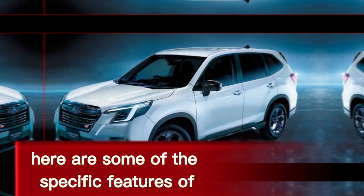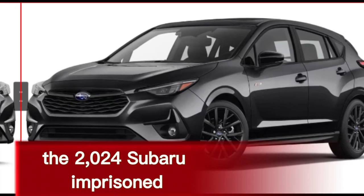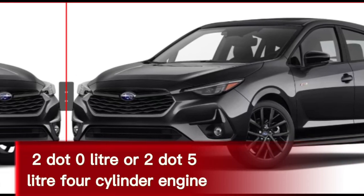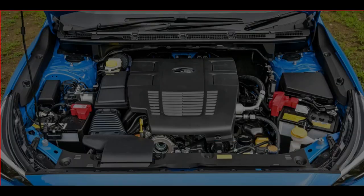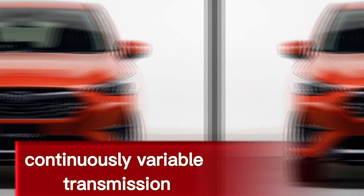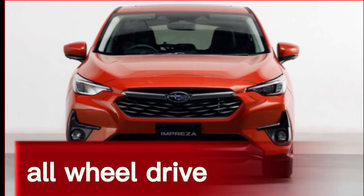Here are some of the specific features of the 2024 Subaru Impreza. Powertrain: 2.0-liter or 2.5-liter four-cylinder engine. Transmission: continuously variable transmission, CVT. Drivetrain: all-wheel drive.